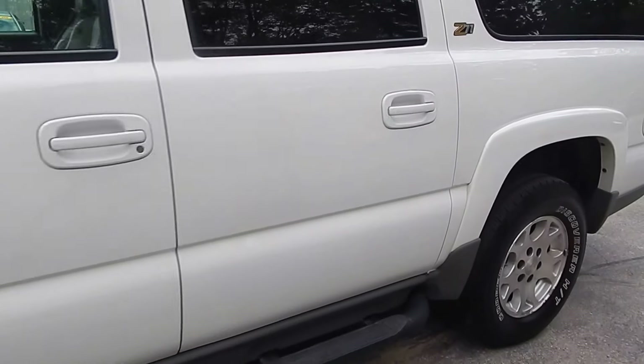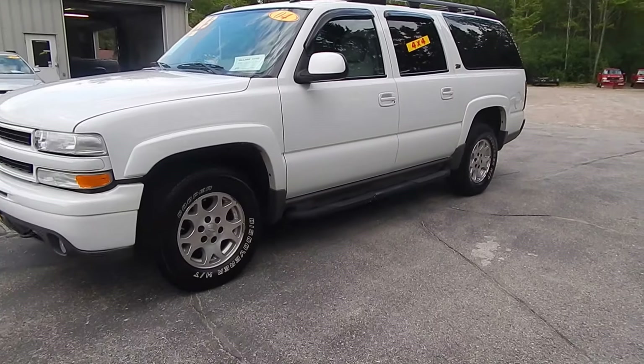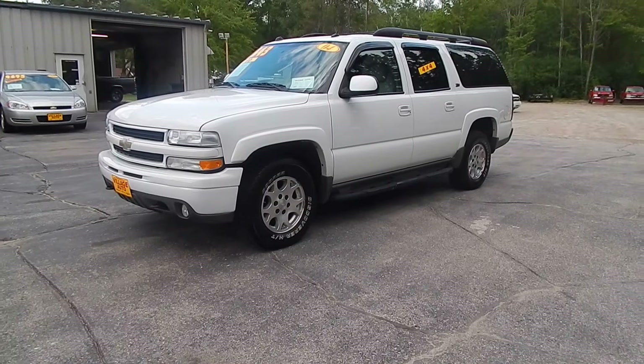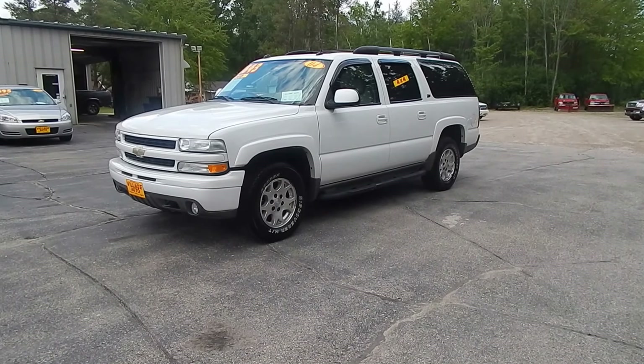Only $76.43 per week for this 2004 Chevrolet Suburban Z71 with four-wheel drive. Stop in at Village Auto and take this Chevrolet Suburban home with you today.